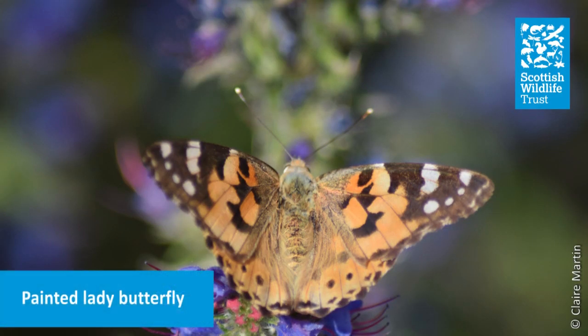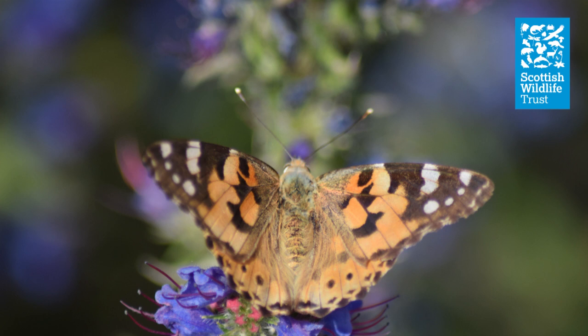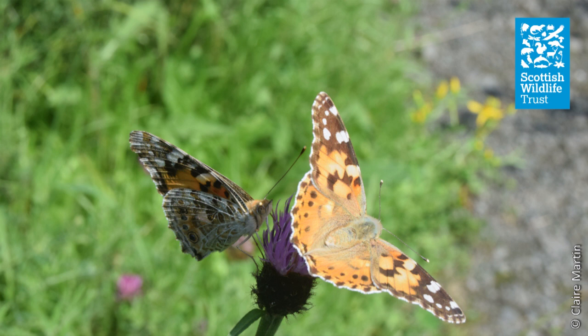Painted ladies are a migrant species of butterfly, arriving in the UK in summer after an intergenerational migration from Africa. Numbers vary from year to year. 2019 was a particularly good year for painted ladies, and their arrival in the UK in huge numbers was reported widely by the media.